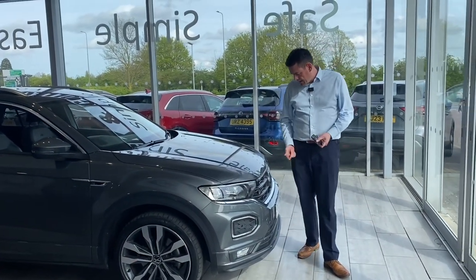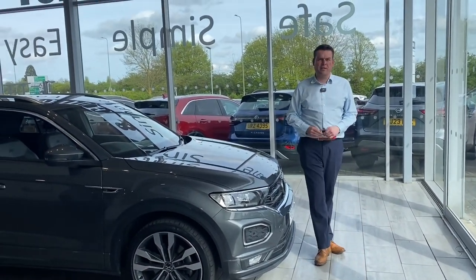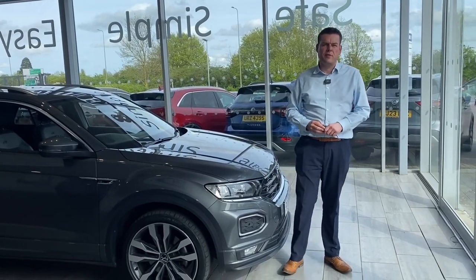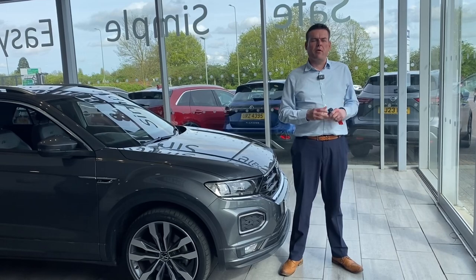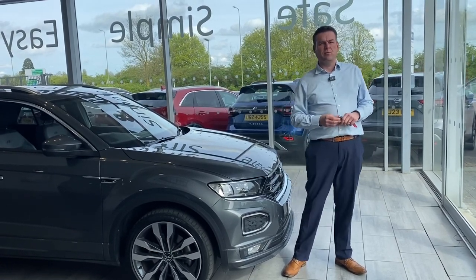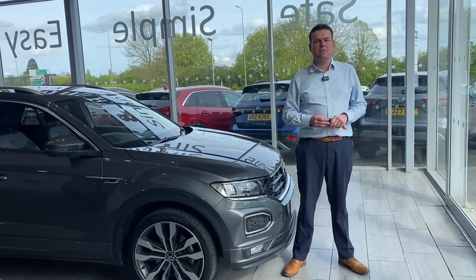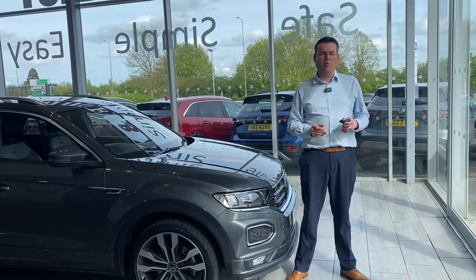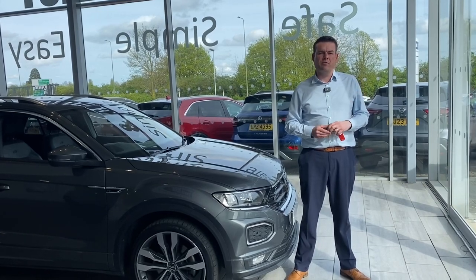Hello, welcome back to Sane Cars. We have a gorgeous 2021 T-Roc to show you. First of all, let's talk about what we can do for you. We are five-star rated on Trustpilot, highly rated by Auto Trader, and we've recently won Used Car Dealer of the Year for 2023. So we're the place to come for a pressure-free car buying experience. All of our cars come fully prepared with two keys — that's guaranteed.